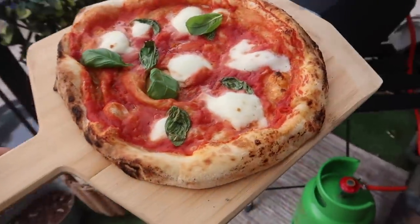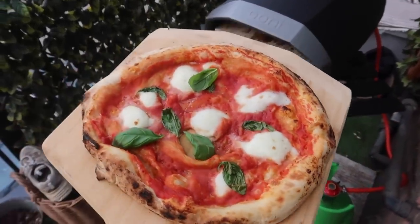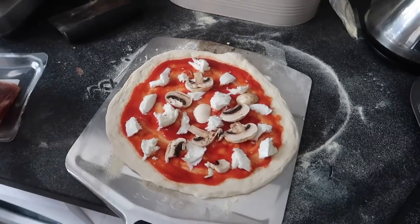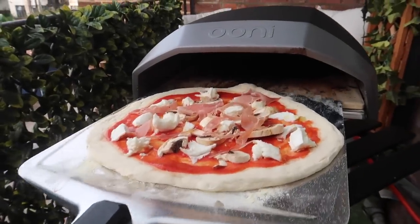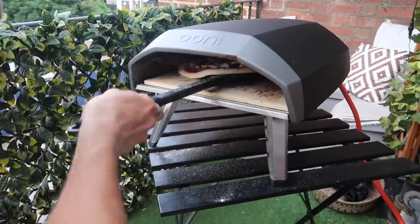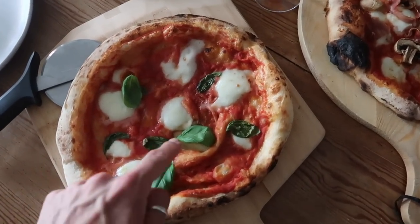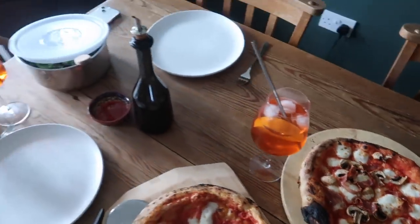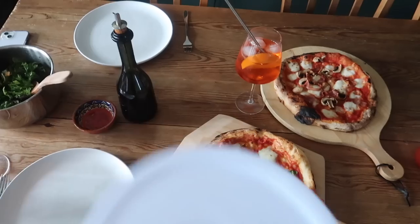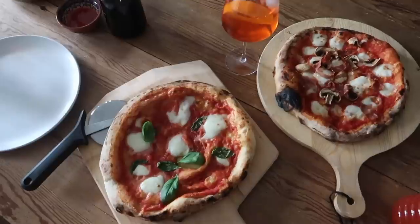Pizza number one - not burnt, slight hole in the middle, but pretty impressed with that for a first proper attempt. Zara's just doing hers - a little mozzarella with mushroom, prosciutto, drizzle of olive oil, then bang it in. Dinner is served! This is my margherita and that is Zara's ham and mushroom. She made some Aperol Spritz while I was cooking the pizzas and we've got a little side salad going on too. I'll link the Uni pizza oven down below on Lakeland - they've got really good prices and discount codes.